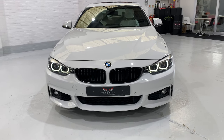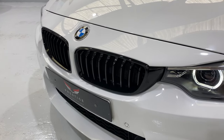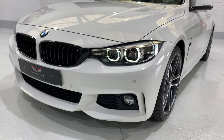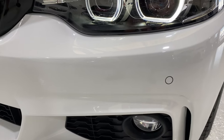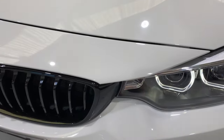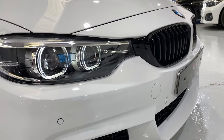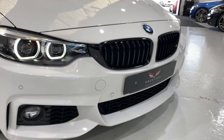We've fitted some black gloss M Performance kidney grills — these are genuine BMW ones, not the eBay double-slatted ones you quite often see. We have front and rear parking sensors and front fog lights. Up close there are literally a couple of pinprick stone chips that you will not see. We touched them in but they're like pin dots — there's nothing nasty, no big chips or anything like that on the front of this car.